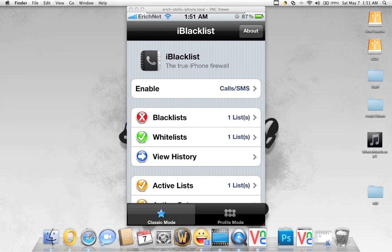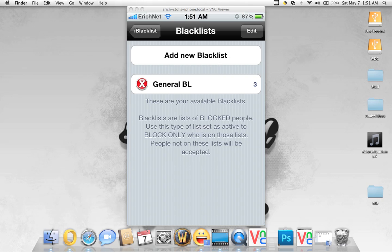You open it up here and you have your blacklists, or you can have it only accept whitelists. I have it set to anything I have in my blacklist, it gets denied. You click on it and of course you can have multiple blacklists.